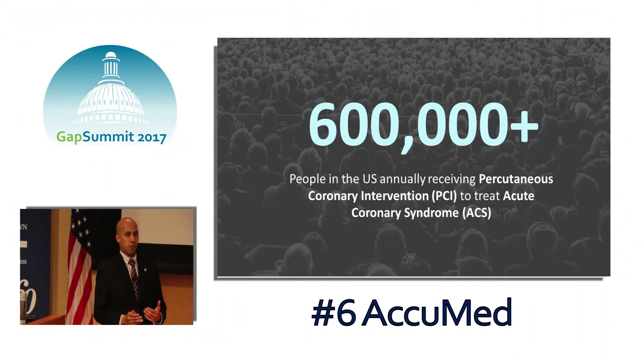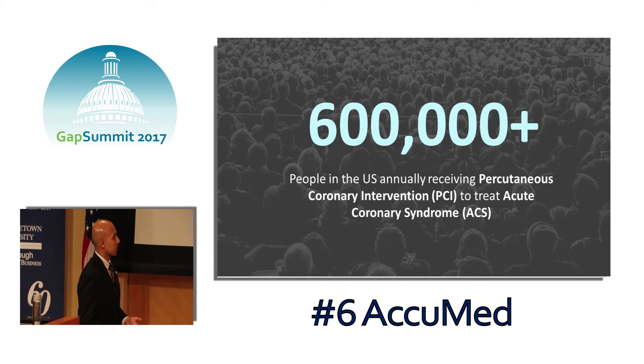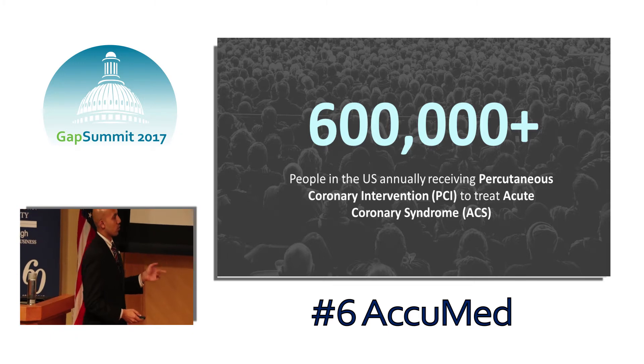Within the theme of precision medicine and diagnostics, we decided to focus on the specialty of cardiology, and the condition we decided to hone in on is acute coronary syndrome.